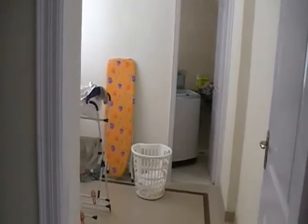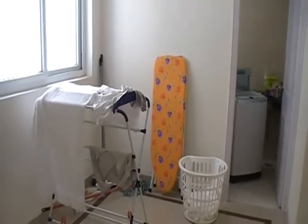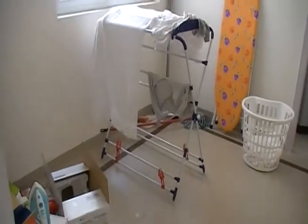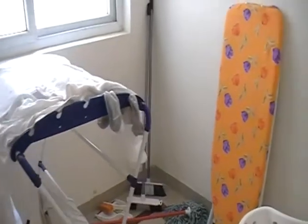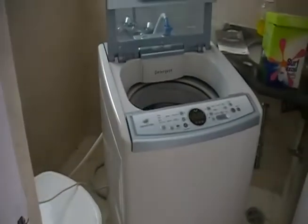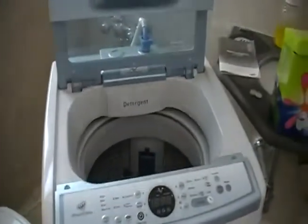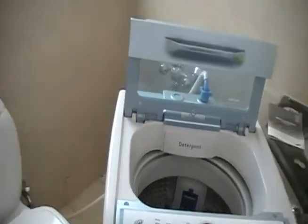Off to the side here, we have our — I guess this is the servant quarter slash laundry room. We've got some storage boxes there. A little laundry drying rack and an ironing board. This is our nice all-in-one washing machine, washer-dryer — it doesn't actually really dry. This is one of the bathrooms that we've converted into the laundry room.